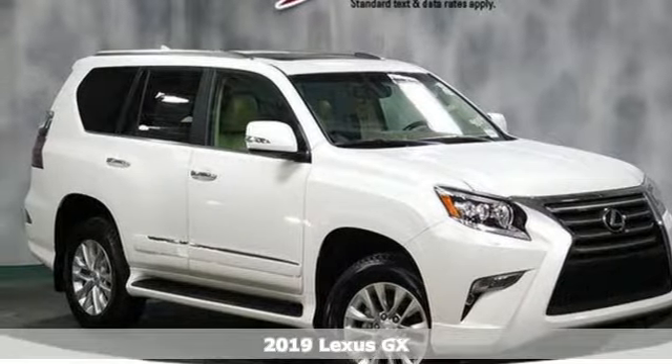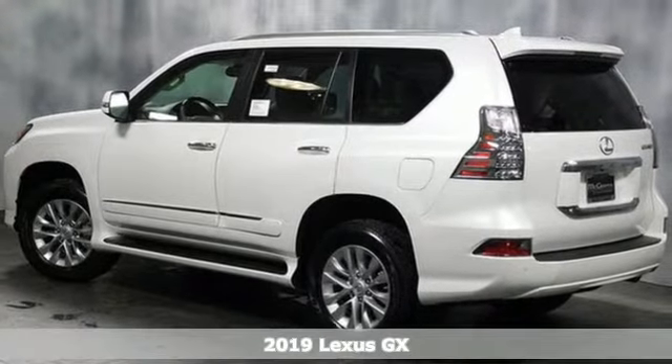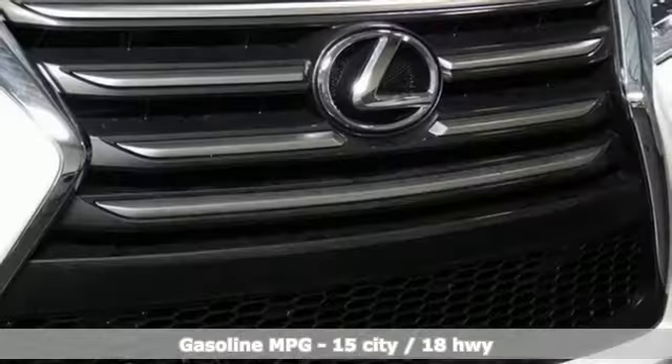Here's a new 2019 Lexus GX. Your trips into the wild can be civilized. The capability and serenity of this GX prove it does one thing exceptionally well — everything.